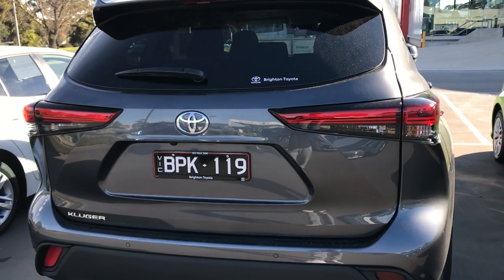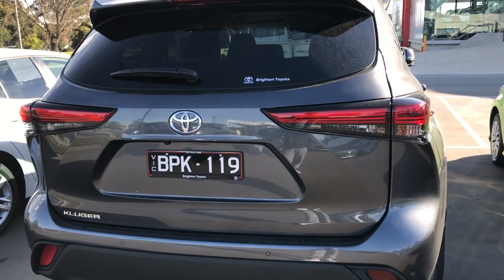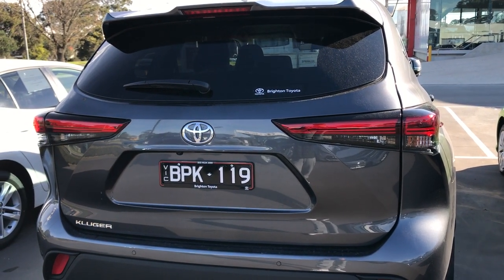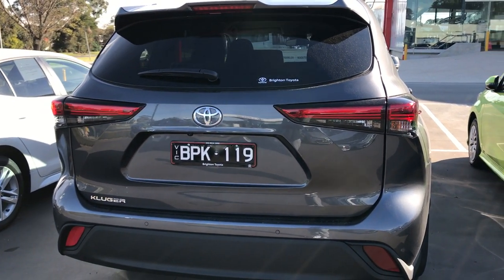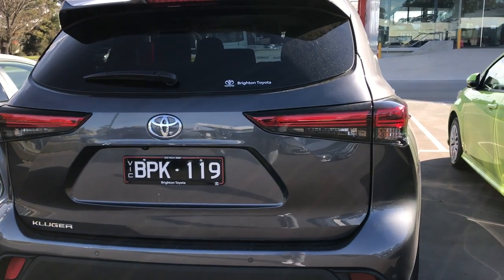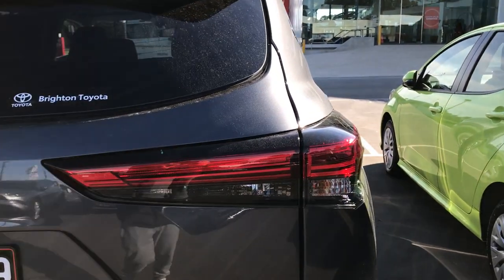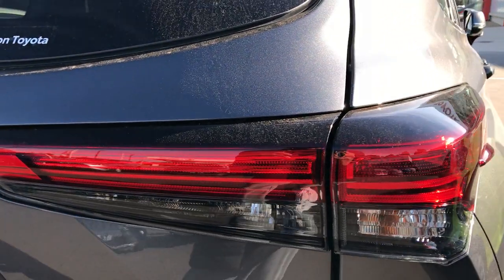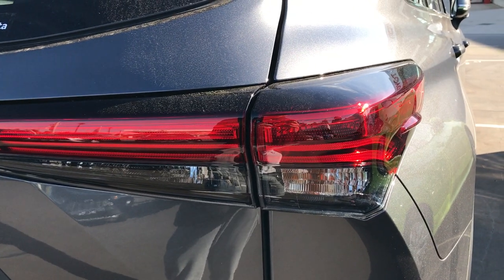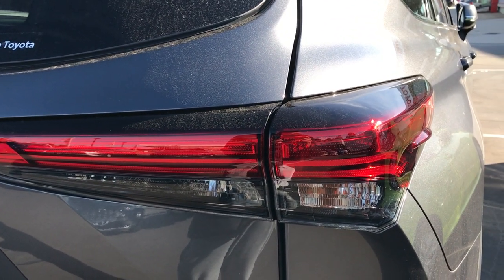Looking at the rear now, you can see the new tail light design — it's much wider horizontal tail lights in comparison to the outgoing model. These are LEDs as well; the brake lights are LEDs, but the reverse lights and the indicators are halogens.